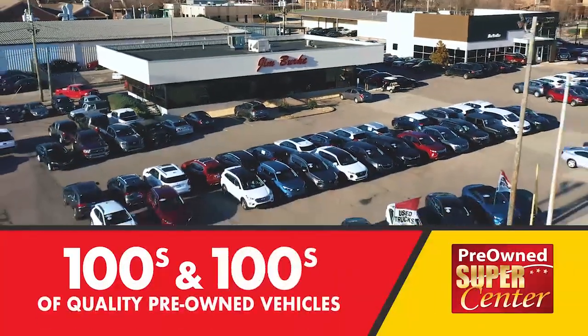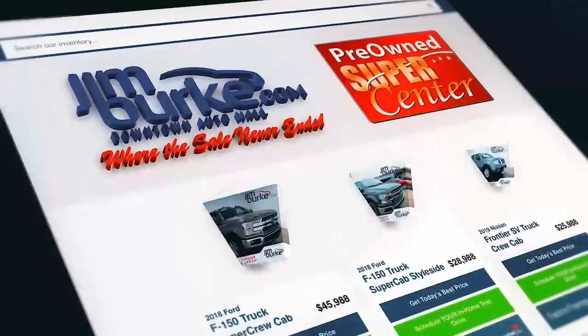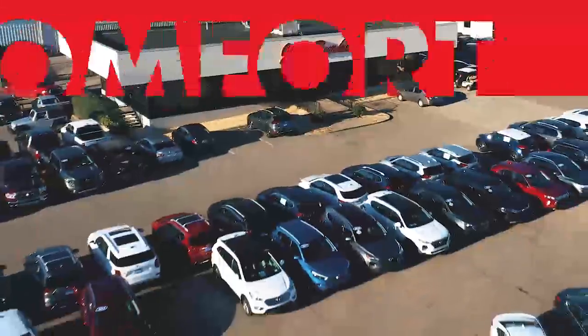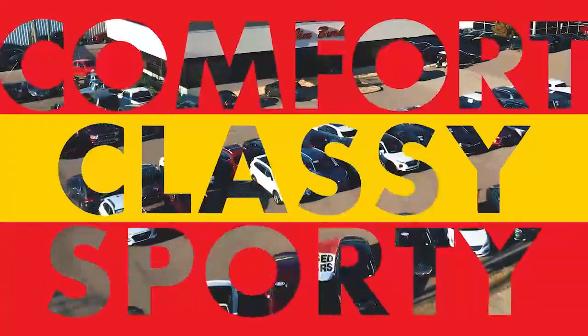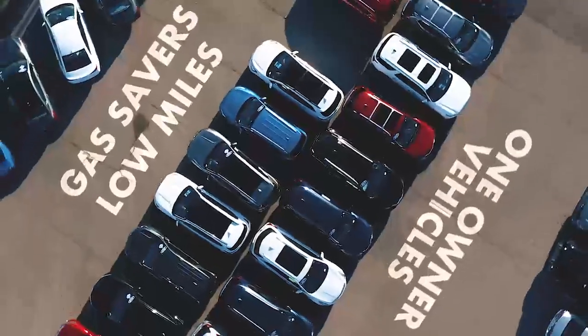Jim Burke's Pre-Owned Supercenter has hundreds and hundreds of quality pre-owned vehicles. We have big trucks, small trucks, and 4x4 trucks. You can find comfort in classy or sporty. If you want gas savers, low miles, or one-owner vehicles, you'll find that too.